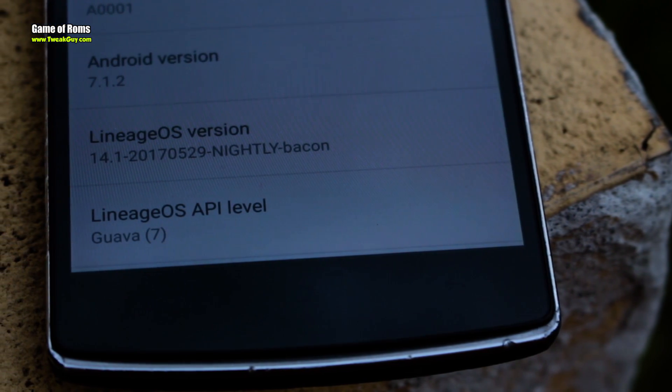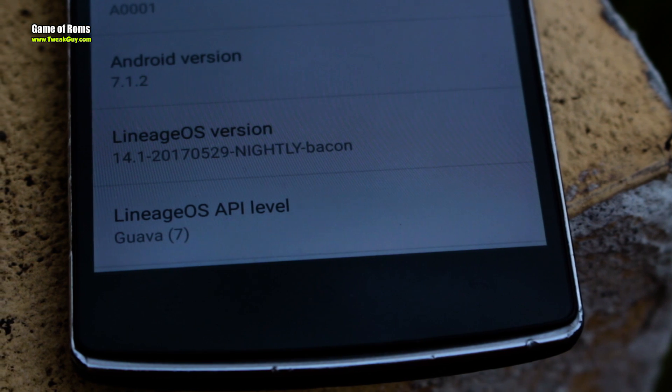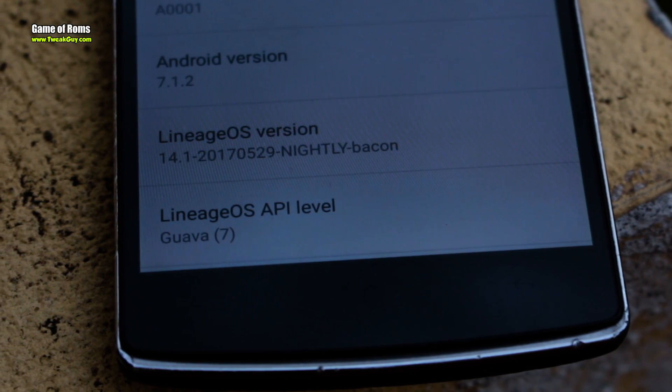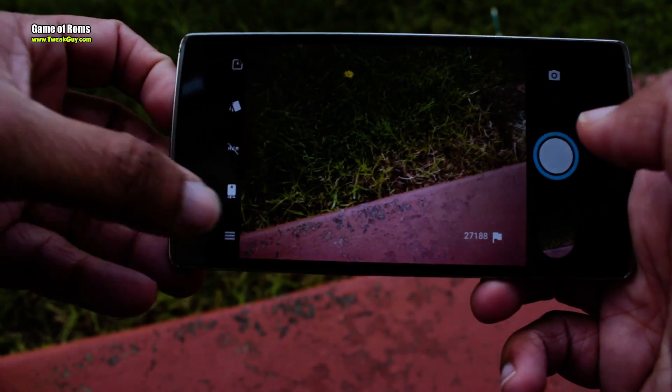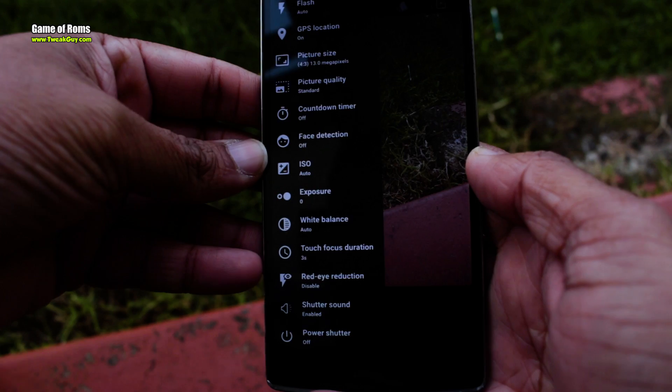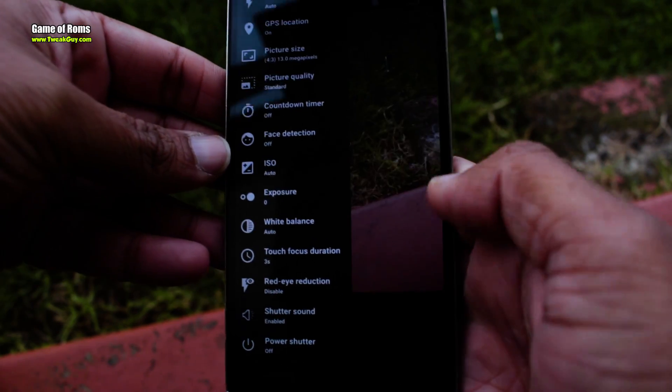In case you want more features from LineageOS, you can always install Magisk Manager and have plenty of modules. Now let's talk about the camera. LineageOS comes with Snapdragon Camera, which is super fast and quick to autofocus.